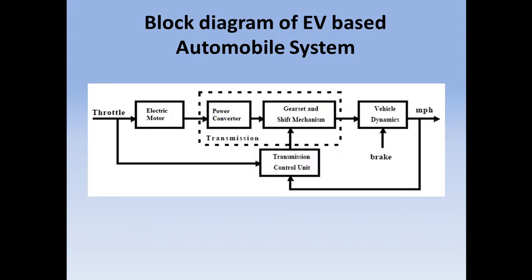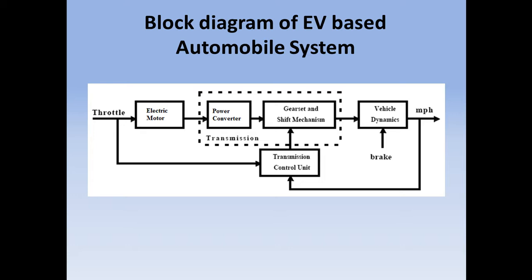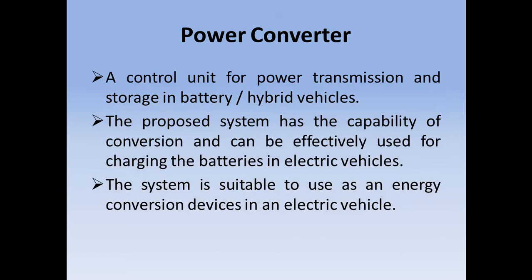Here is the block diagram of the EV-based automobile system. Here is the prime mover — the prime mover is an electric motor which is fed power from power converters. The basic source for the power converter is a battery, which drives the electric motor through the power converter. Here is the power converter: a control unit for power transmission and storage in battery or hybrid vehicles.